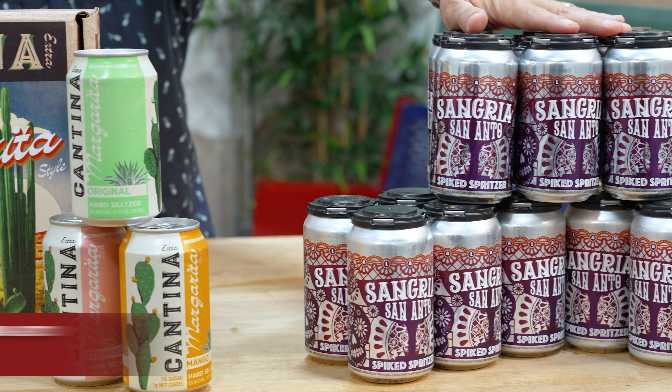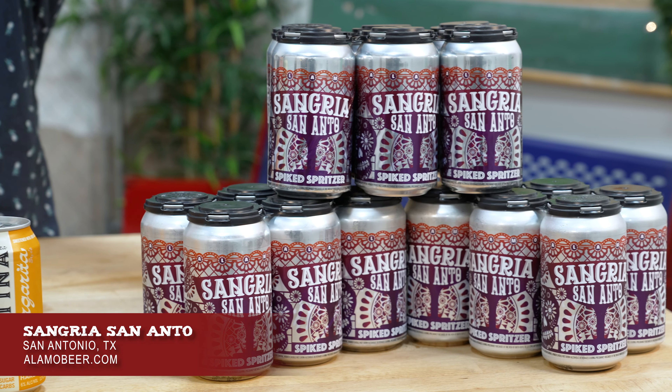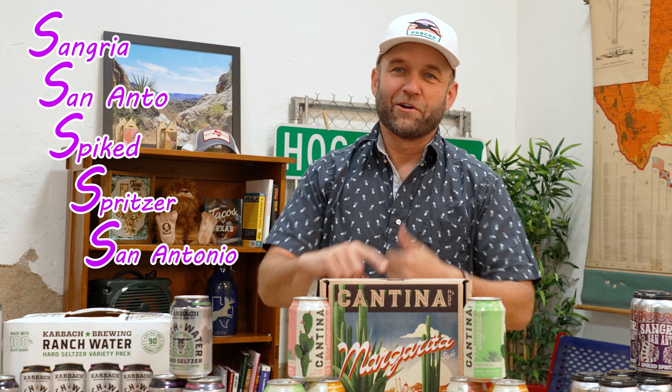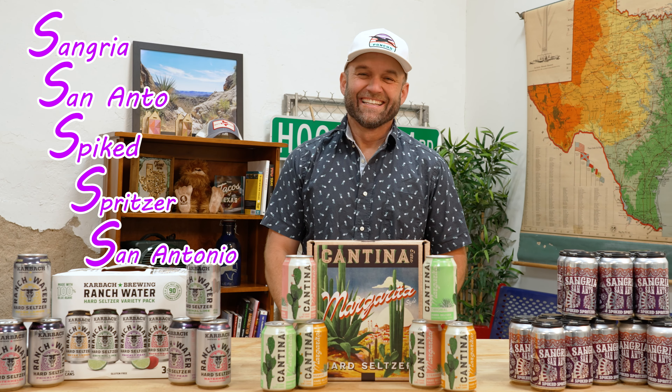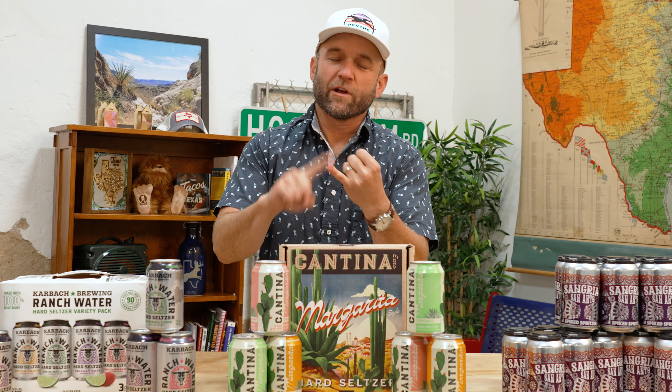And over here we have Sangria San Anto Spiked Spritzers, made in San Antonio, Texas. So let's address a couple questions right off the bat: if I drink hard seltzer, do I lose a corner off my man card? No, of course not.